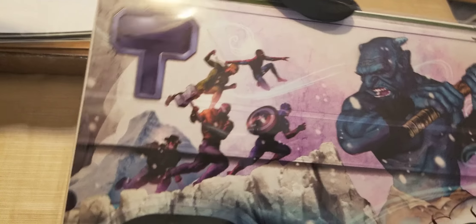Deathstroke 43 — beautiful, beautiful cover. If you see this in your local shop, pick this up.